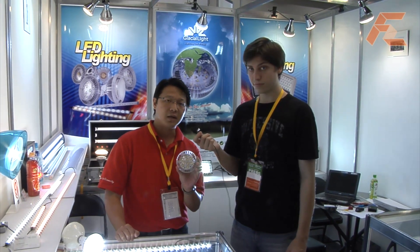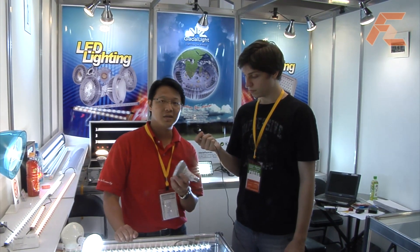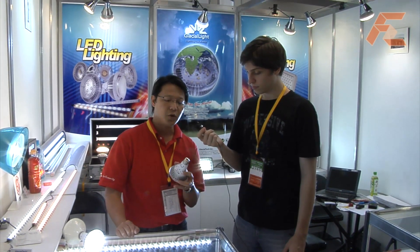So they fit in normal sockets that are already deployed — everyone has them at home? Yeah, it's a standard plug like E27 and E26 base. We can also offer different bases depending on customer demand.